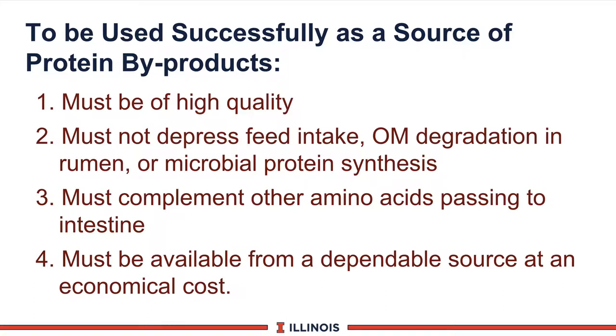Thirdly, it must complement the amino acid profile from microbes and other feed sources. So if you're feeding corn silage, which is low in lysine, then you're looking at a bypass product that would bring lysine to the party to complement the corn silage. And of course, in all cases, it must be a very economical source so we keep our feed costs at an optimal level.